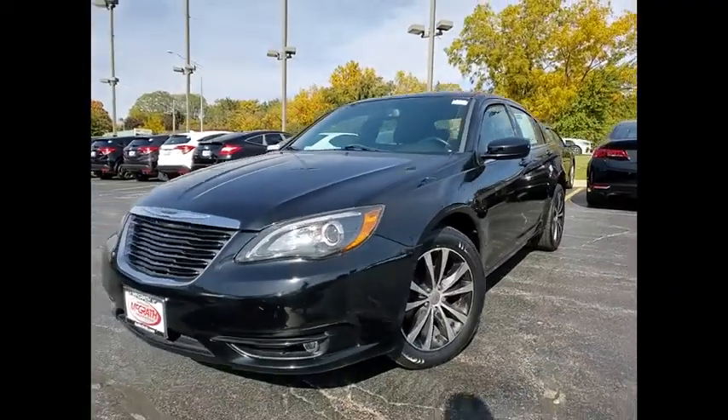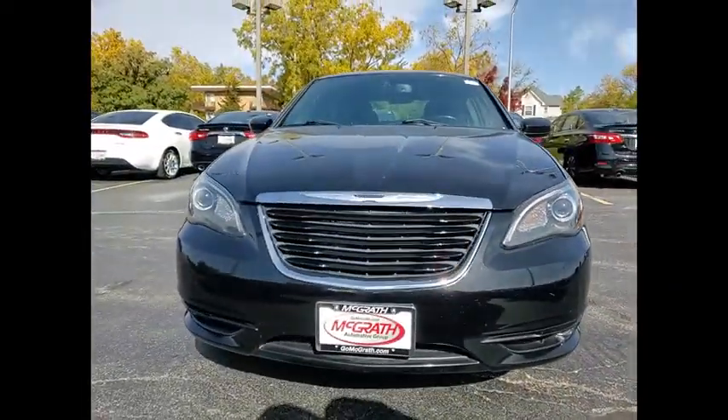Fog lamps, front performance tires, rear performance tires, FWD.